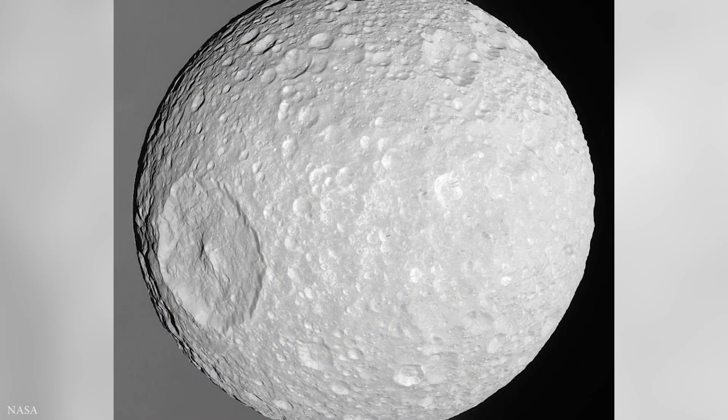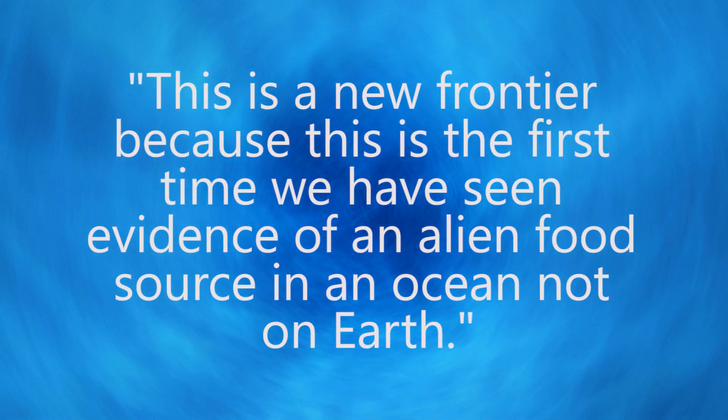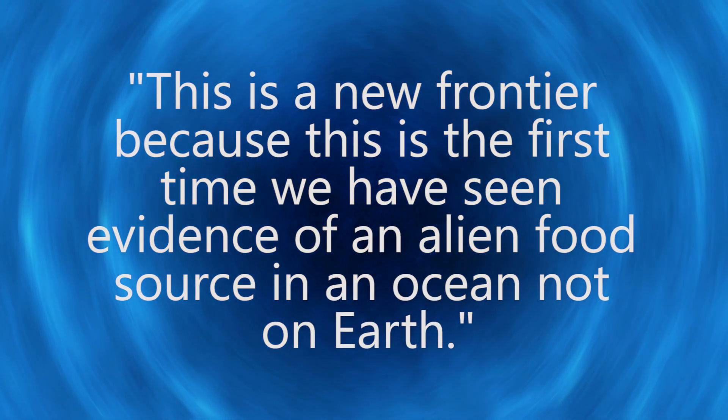Methane is also a food source for organisms living in the deep seas on Earth, which means that Saturn's sixth moon may just have the same single-celled organisms with which life began on Earth. Mary Wojtek, senior astrobiologist at NASA Headquarters, said last night: "This is a new frontier because this is the first time we have seen evidence of an alien food source in an ocean not on Earth."